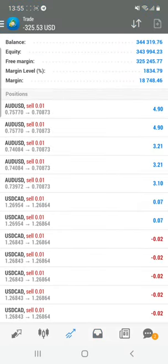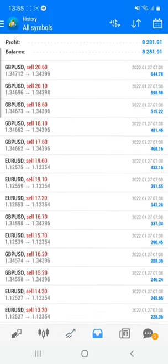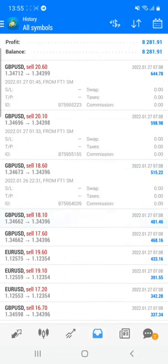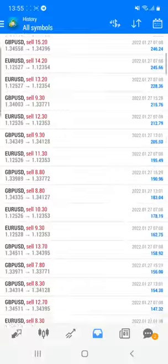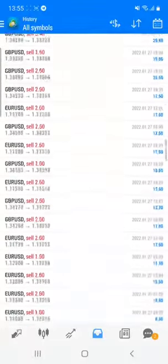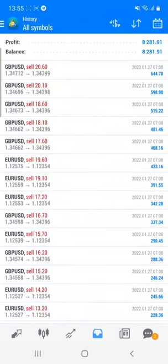I am going to show you the loss which is currently running, which is only under $400, and the profit you can see is $8,121. Here you can see all the lot sizes, trades, and everything in this account — all information is kept open. You can cross-verify all the trades, profit, and loss; everything is completely open. You just need to have these two indicators and then you can immediately see the trades.